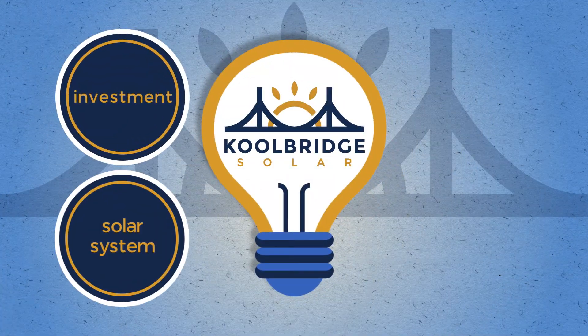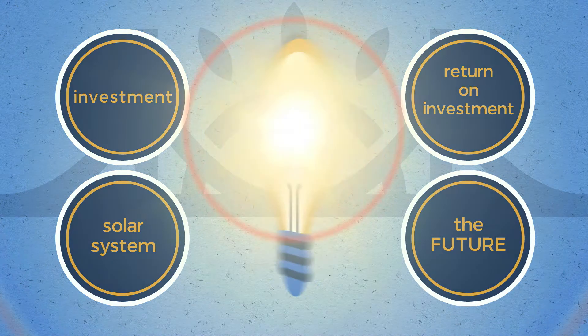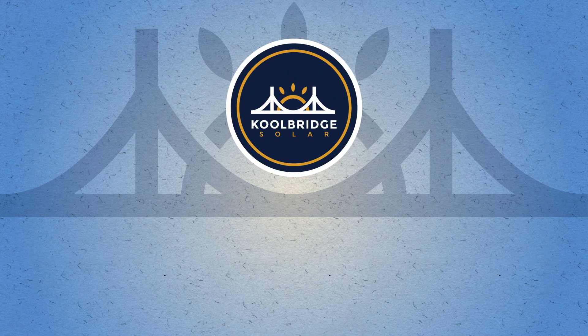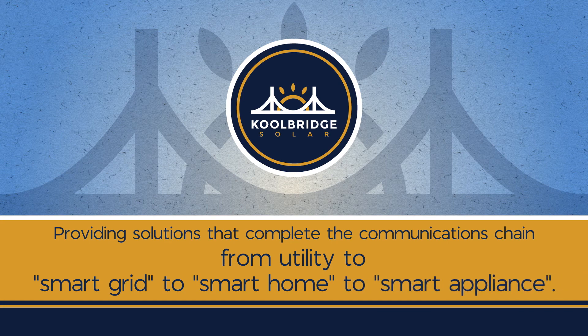When you invest in a solar solution, you expect to get the most out of your investment. Cool Bridge Solar offers you the future of solar energy that's so much more than just a smart load center. Cool Bridge Solar — providing solutions that complete the communications chain, from utility to smart grid to smart home to smart appliance.